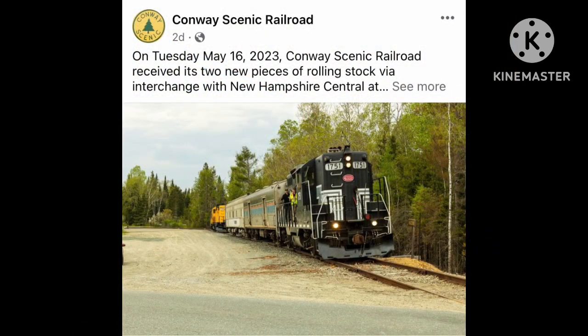We have an update from the Conway Scenic Railroad in New Hampshire. This tourist railroad recently acquired two passenger cars. A former Amtrak baggage car will be converted into a head-end power car, and a former Ringling Bros. and Barnum & Bailey Circus Train sleeping car will be used as a crew car for seasonal employees. Click on the link in the description box and purchase your tickets for the Conway Scenic Railroad excursions today.